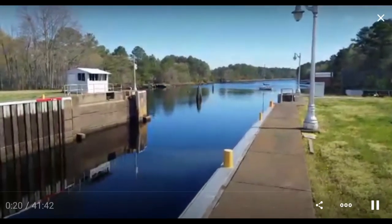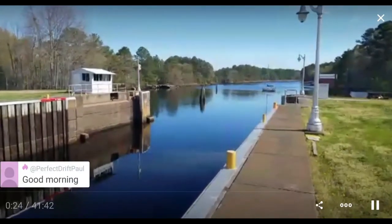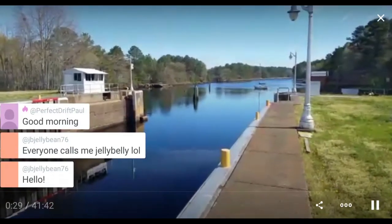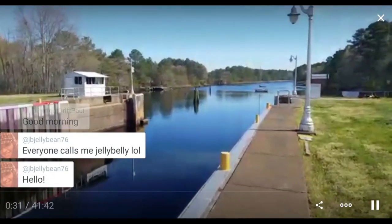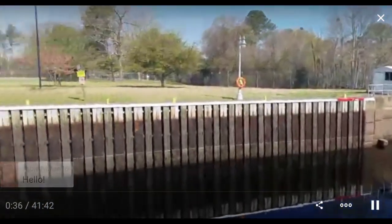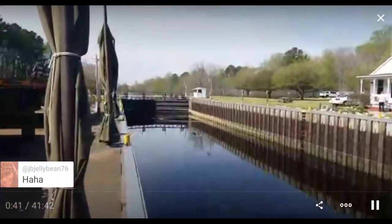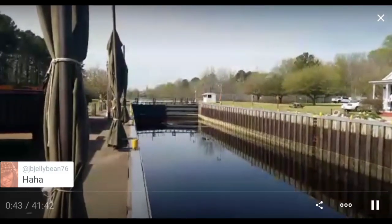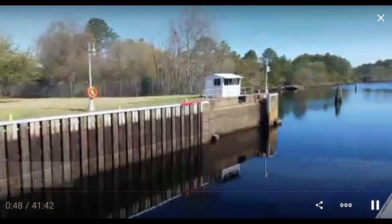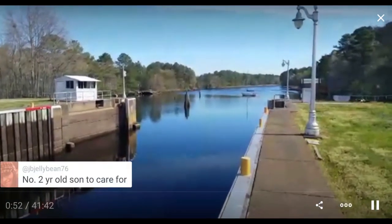I'm standing at the edge of a lock chamber. There's supposed to be some gates here. You can see it's under maintenance — there's no gates here. This is a lock chamber and normally you have gates at both ends. I have to watch my step; I don't want to plunge into the water. Normally there's gates at that end, and those gates are in place.